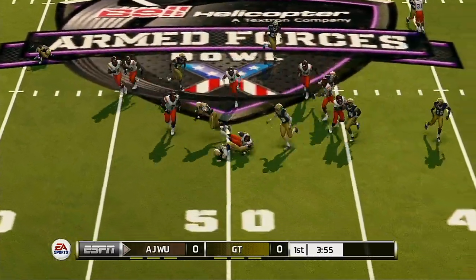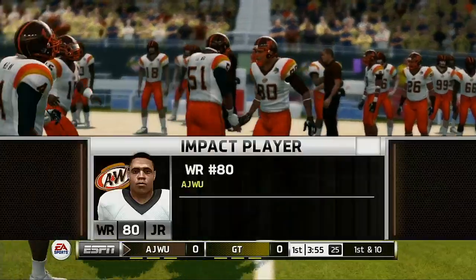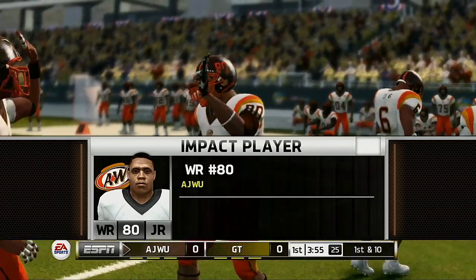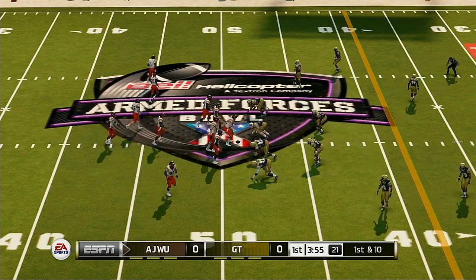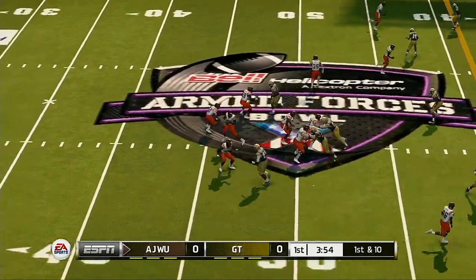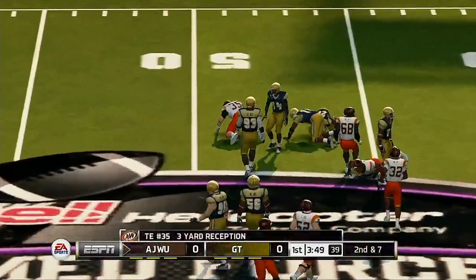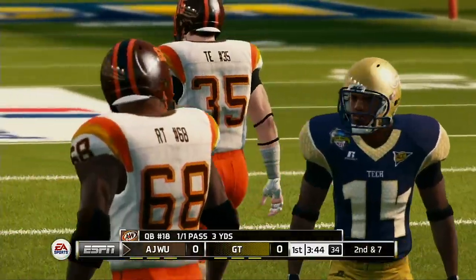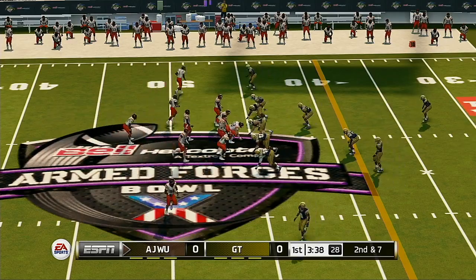Looking for the corner, he makes it out to maybe the 49-yard line. So the offense will come out for their first possession — good field position for their first possession of the ball game. Let's see if they can capitalize off of it. Down he goes at the 46-yard line. Second down and seven coming up, ball on the 46-yard line.